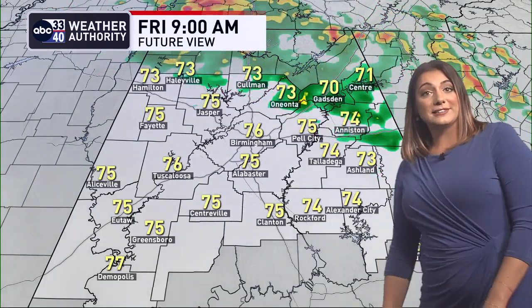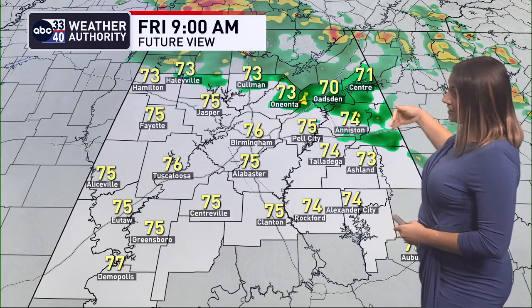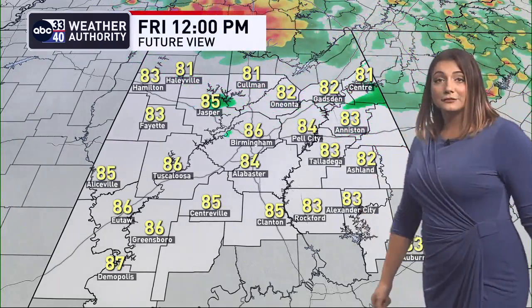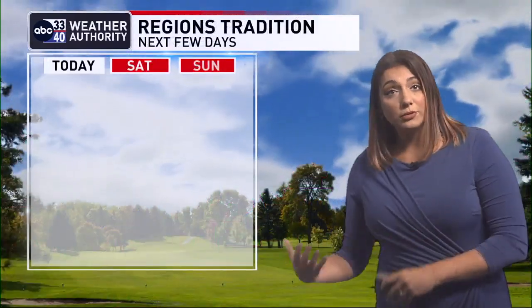Moving through the rest of the day hour by hour, this is what a computer model thinks the radar is going to look like. Through 9 a.m., best rain coverage is across the northern quarter of the state. At lunchtime, a lot of folks are dry. But right around 3 p.m., the development of more showers and storms will sink southward across central Alabama, increasing rain coverage late afternoon and early evening. That eventually moves south of our area and rain coverage will fade away this evening, so improving weather conditions.